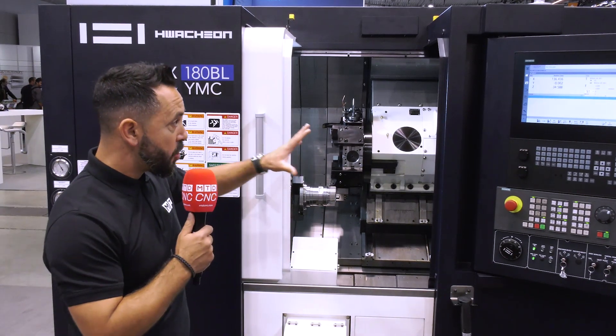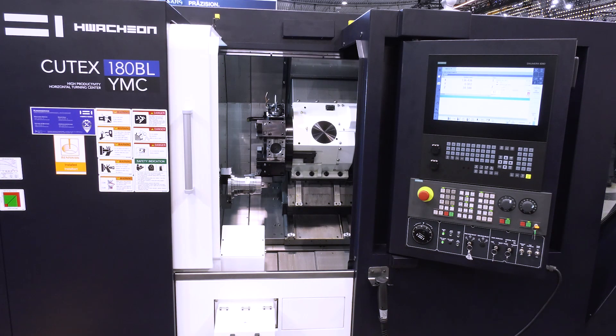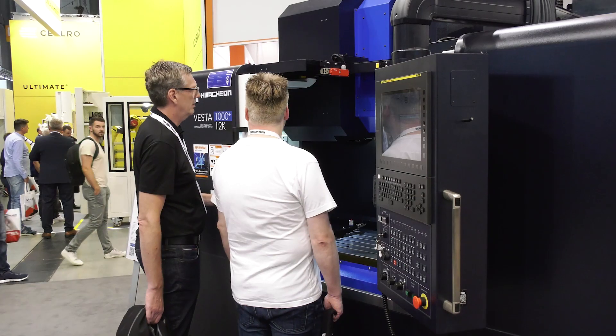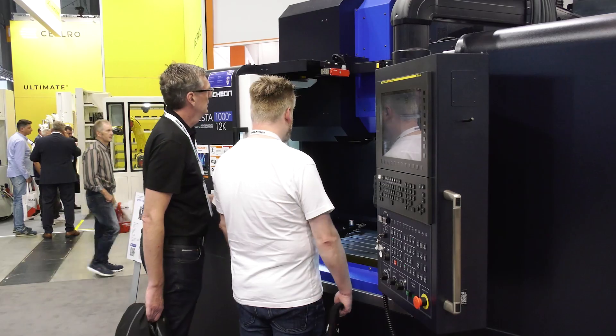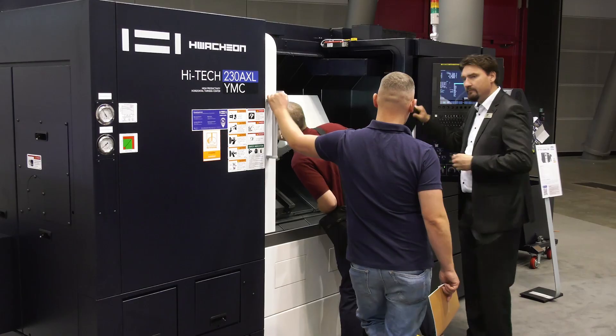If you're looking for a machine such as this, contact Ward High Tech. Other machine tools available in the UK with this Siemens control are the High Tech 200 BLMC, the Vesta 1050B, and the High Tech 230BXLYMC. Contact Ward High Tech to find out more.